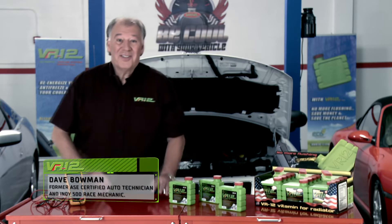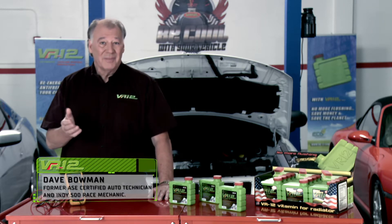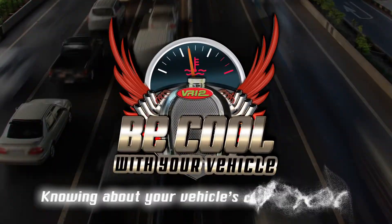Hi, everyone. I'm Dave Bowman, and in this section, we'll talk about electrolysis and oxidation in a vehicle's cooling system and how to avoid it. Be cool with your vehicle — knowing about your vehicle's cooling system.